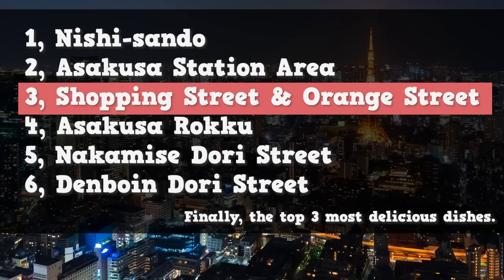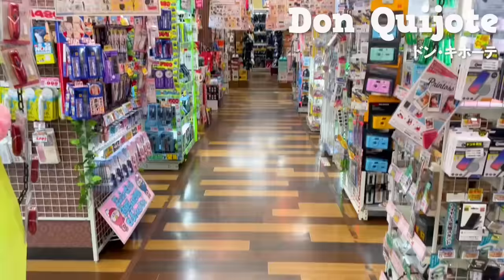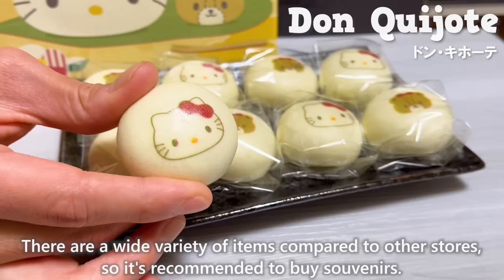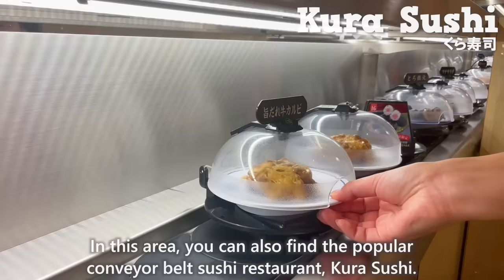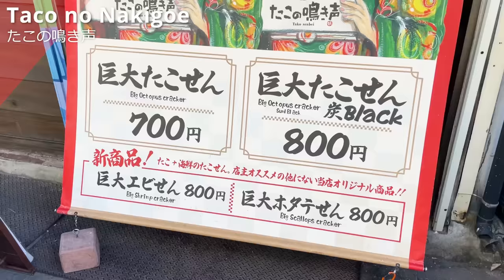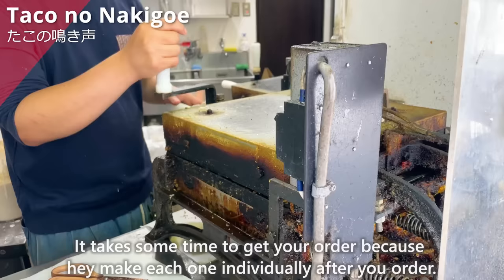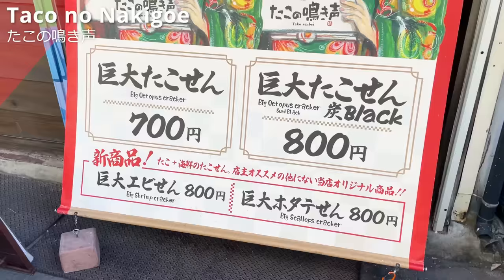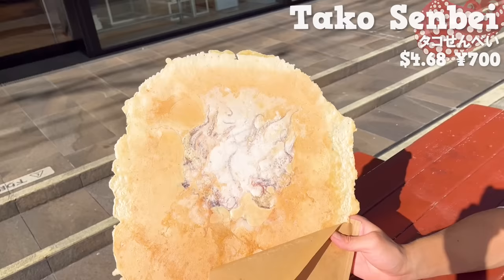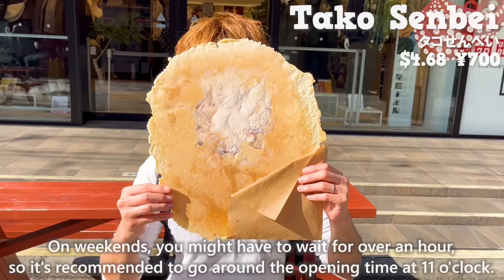Next, we'll introduce the Asakusa Rock area. There is a Don Quixote here, open 24 hours. You can find everything from daily necessities to alcohol, and there are a wide variety of items compared to other stores, so it's recommended for buying souvenirs. In this area, you can also find the popular conveyor belt sushi restaurant Kura Sushi. The first shop is TAKO NO NAKIGOE, a specialty shop for large octopus rice crackers. It takes some time as they make each one individually after your order. We went on a weekday afternoon and it took about 20 minutes. The crispy texture is addictive, and it contains gochujang, so it has a subtle spiciness. On weekends, you might have to wait over an hour, so it's recommended to go around opening time at 11 o'clock.